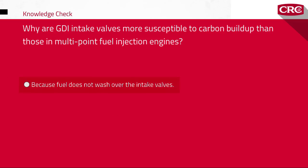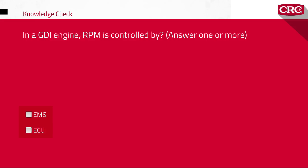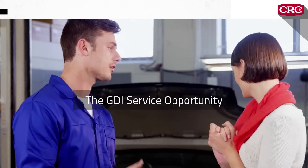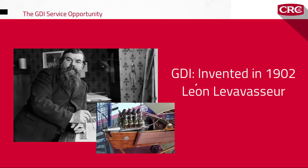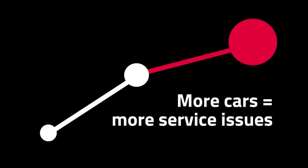So how big of a deal is the GDI carbon deposit problem? It's big and it's becoming huge. Gasoline direct injection was first invented in 1902 by French inventor Leon Levavasseur, who also produced the world's first V8 engine. As of 2008, only 2.3% of passenger vehicles used GDI engines. By 2015, the number was up to 45%. By 2021, roughly 80 million vehicles in the U.S. will have GDI engines. More cars with GDI engines means more service issues related to carbon deposits, and more customers who need a solution.